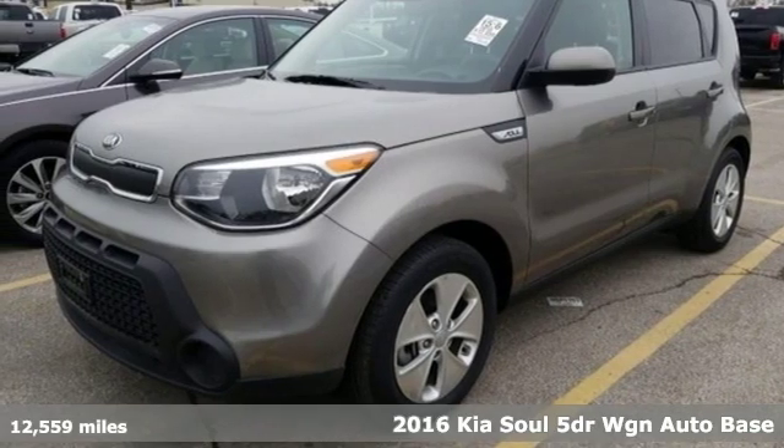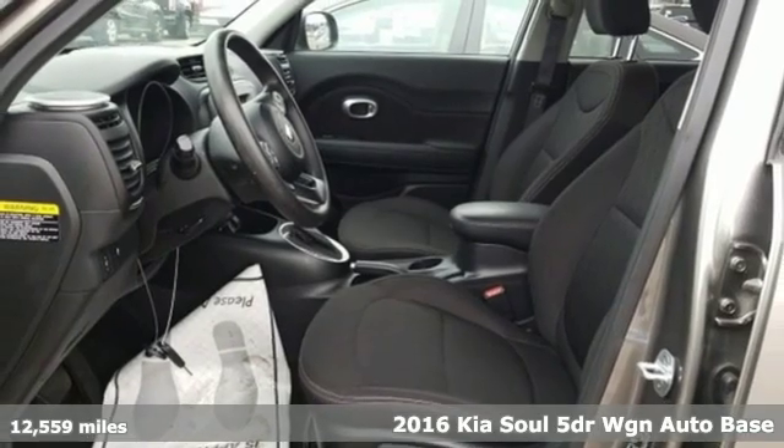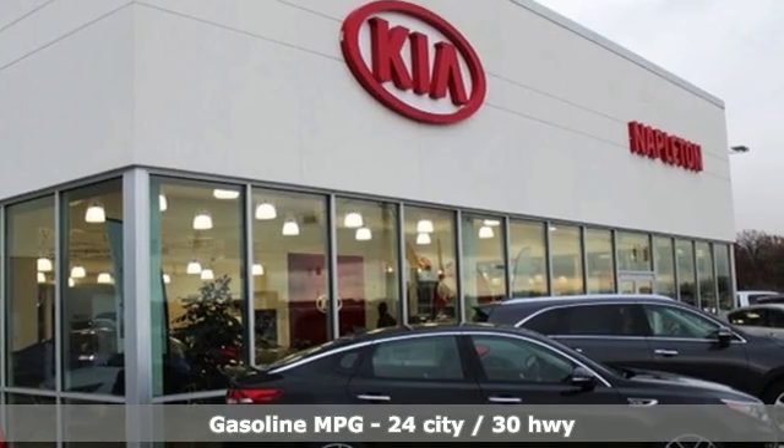It's a 2016 Kia Soul. This unique vehicle makes a stylish statement while also being playful and very functional. You'll look forward to every drive with features like these.